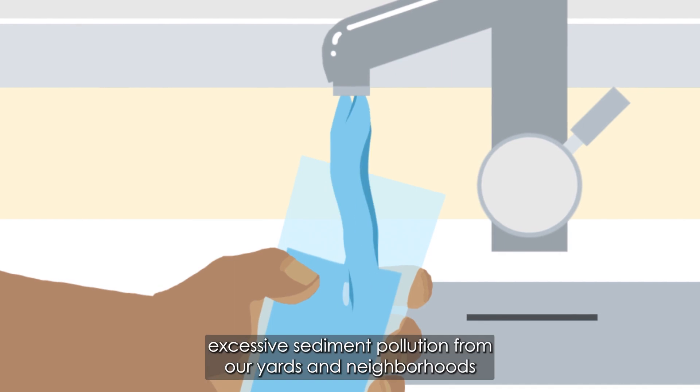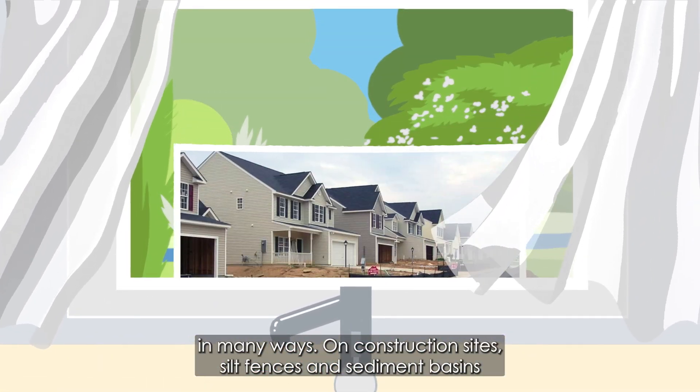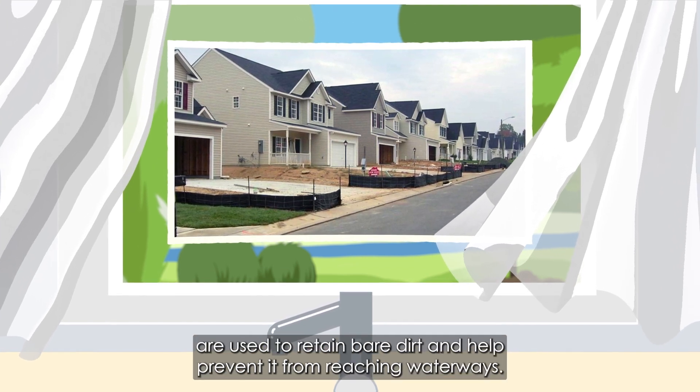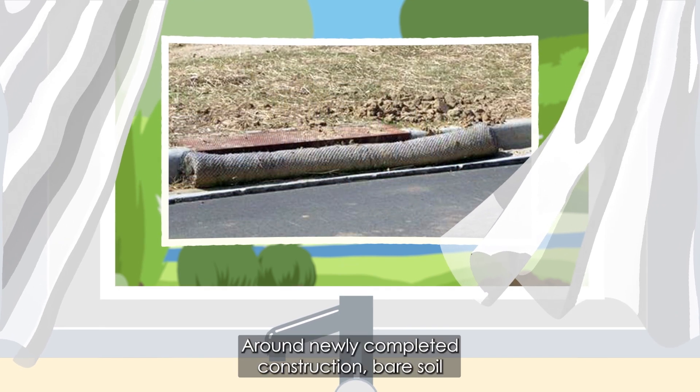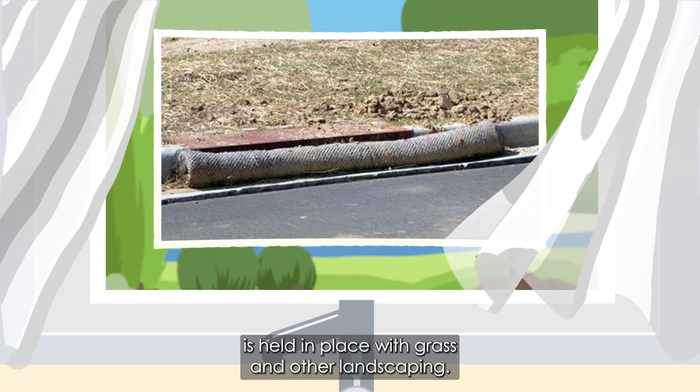Fortunately, we can contain excessive sediment pollution from our yards and neighborhoods in many ways. On construction sites, silt fences and sediment basins are used to retain bare dirt and help prevent it from reaching waterways. Around newly completed construction, bare soil is held in place with grass and other landscaping.